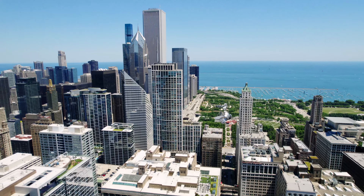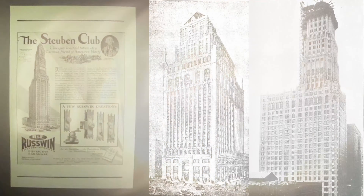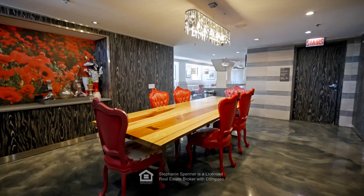Marvel over this mysterious masterpiece as I show you what historical luxury living is like in the Heart of the Loop at Randolph Tower.